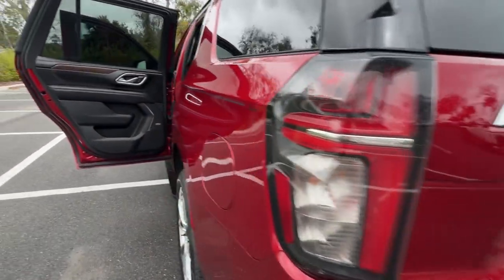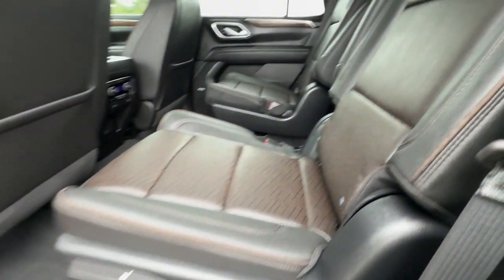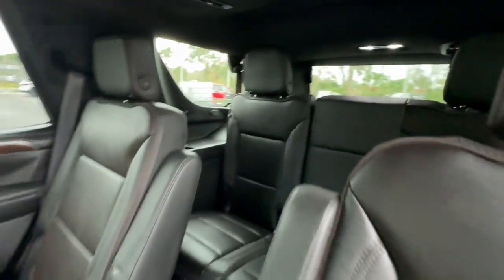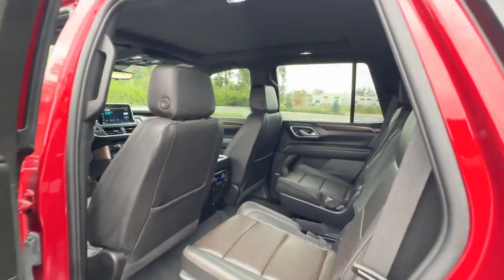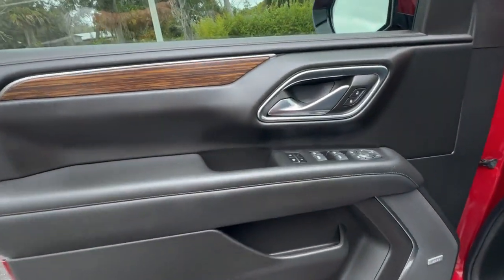These are just some of the great options this vehicle comes with: heated steering wheel, head-up display, pre-collision system, panoramic roof, lane departure warning, navigation system, keyless entry, premium sound system, satellite radio, and power passenger seat.